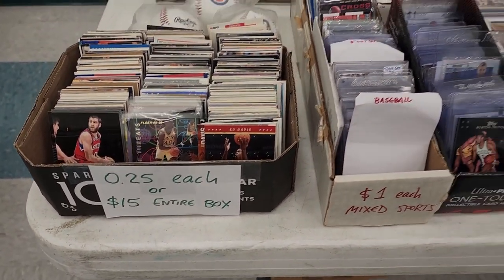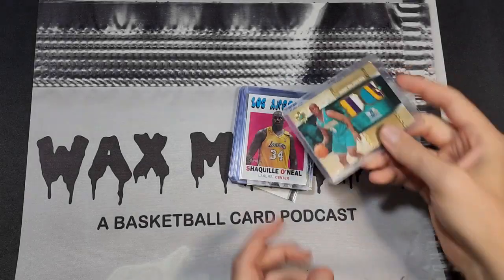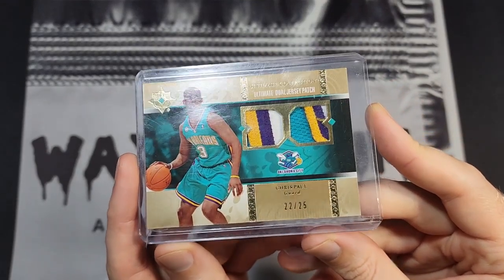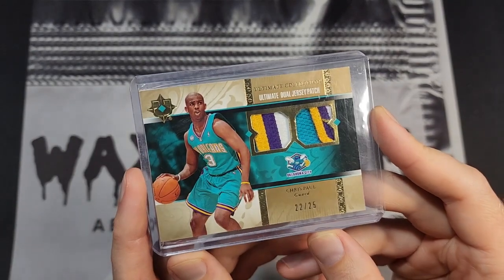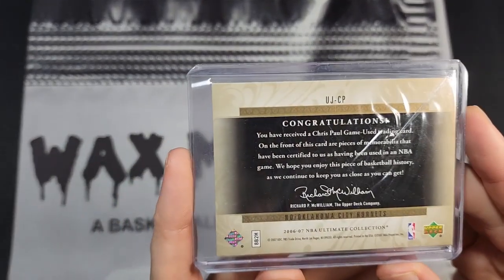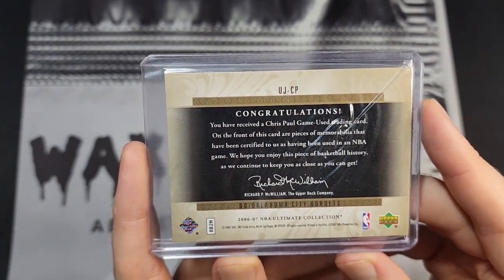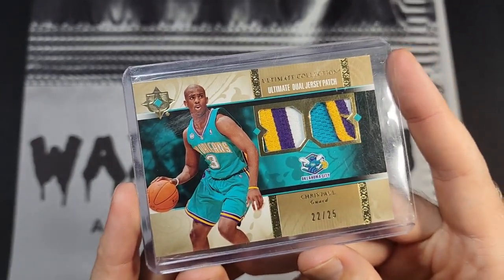One thing I do like about shows is the opportunity to buy. I didn't buy a lot today, but pretty early on I found this second-year Chris Paul patch numbered 22 out of 25. It even says Oklahoma City Hornets because they were displaced due to Hurricane Katrina. I grabbed that for 20 bucks — a no-brainer for me. I'll add it to my PC.